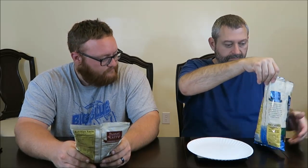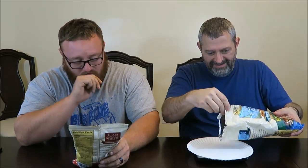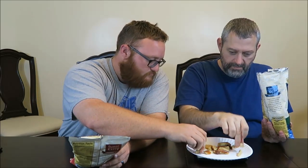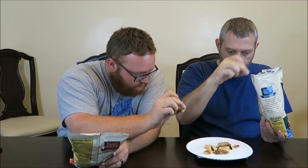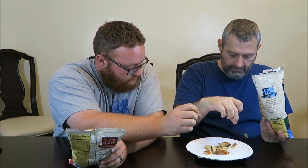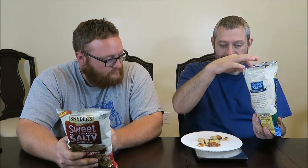The salted caramel - wow, the smell is almost too strong, it's pretty strong. That's an ounce right there - that's sad. Hoping you can see that. That's all you get for 140 calories. Wow, that's it. That's not even a handful.